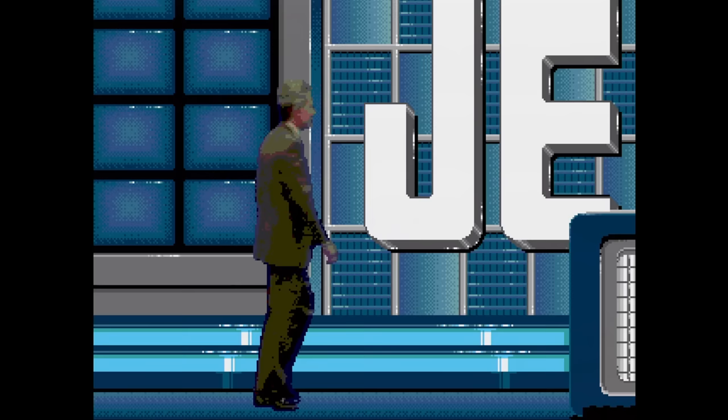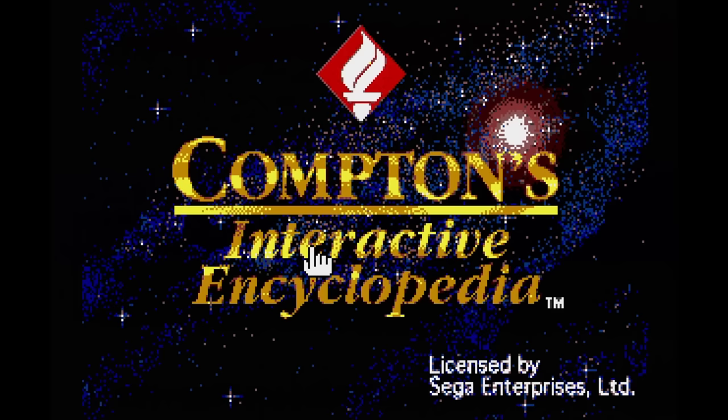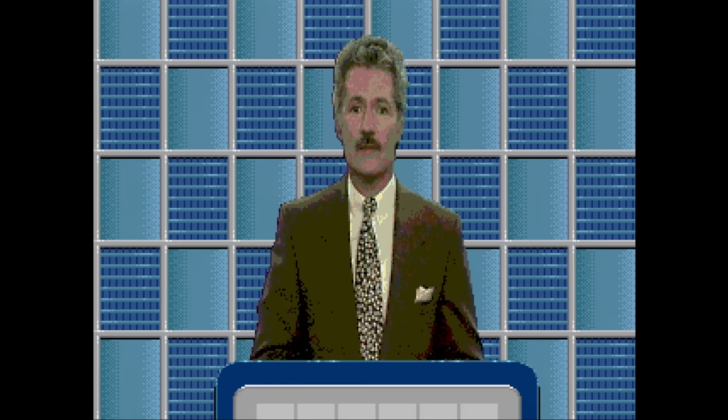Jeopardy is a video game version of the TV game show with lots of full motion video of Alex Trebek and the contestants. The questions in this game do not mess around, so I hope you really studied your Compton's Interactive Encyclopedia, because that's exactly the type of knowledge required. Typing in the answers with a d-pad is the opposite of fun, but it's still oddly addictive.